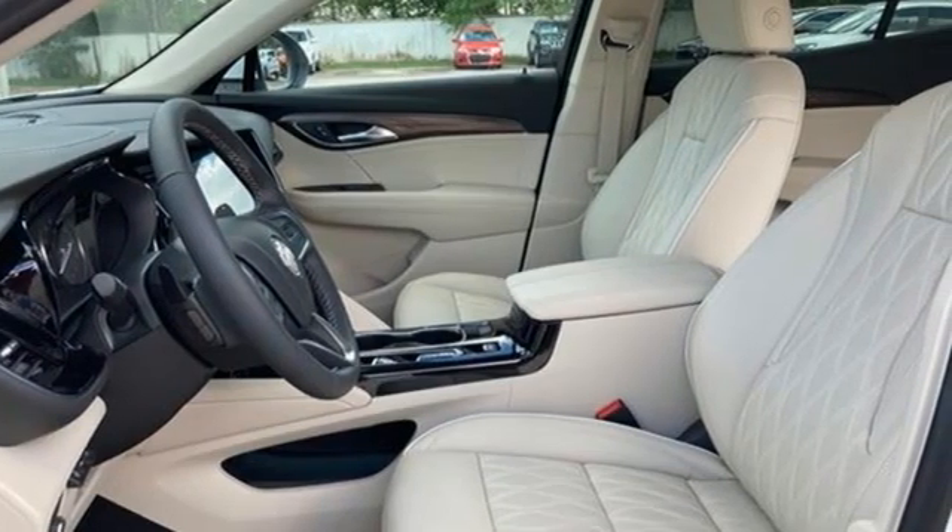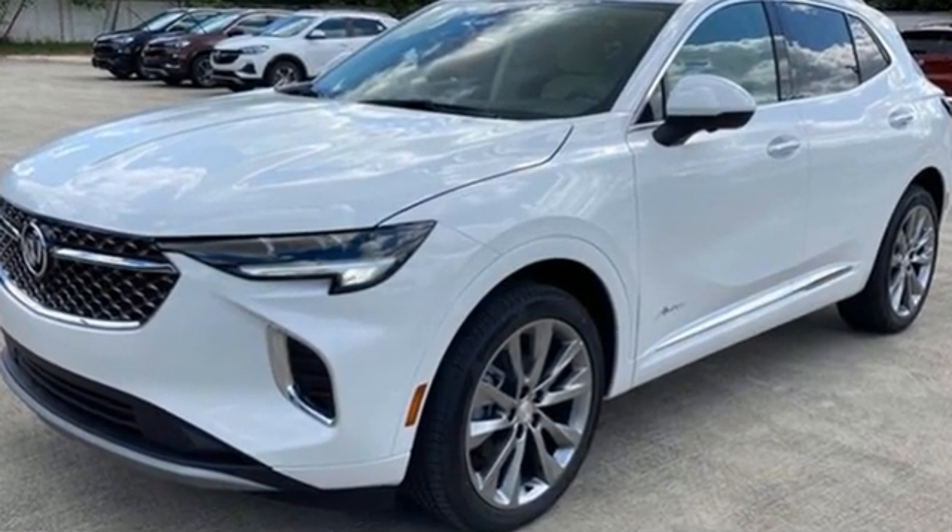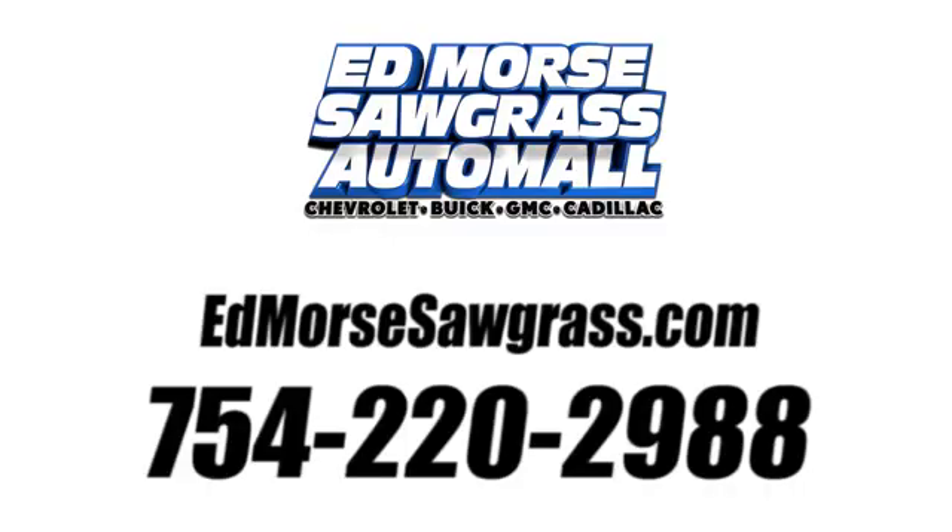In a Buick, you get innovative technology and sophisticated design for the real world. Hurry in today and see it for yourself. Call us today at 754-220-2988.